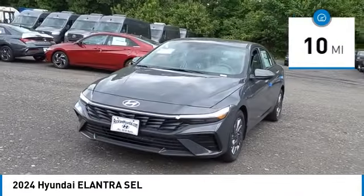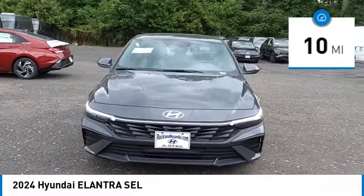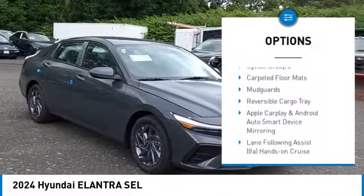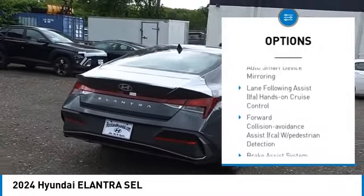This vehicle has less than 100 miles. Here are some of this vehicle's great options: automatic climate control, carpeted floor mats, wheel locks, and a first aid kit.